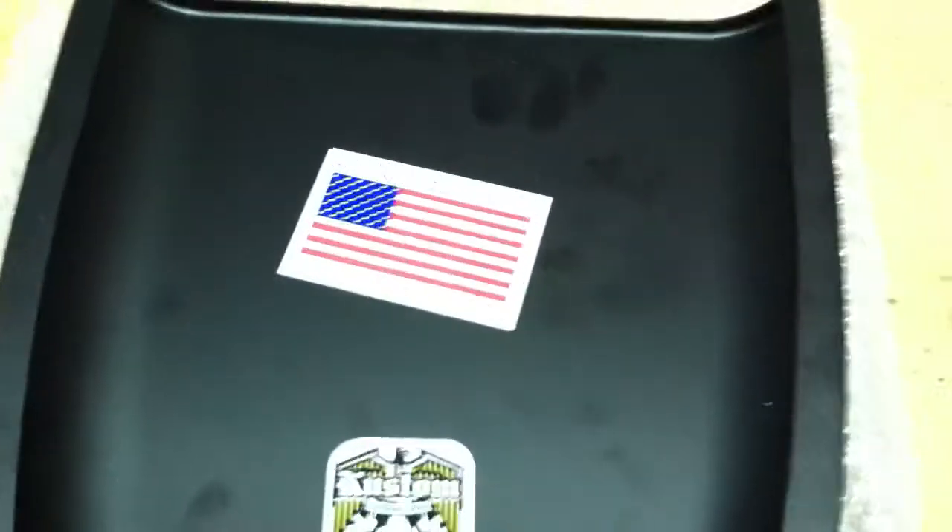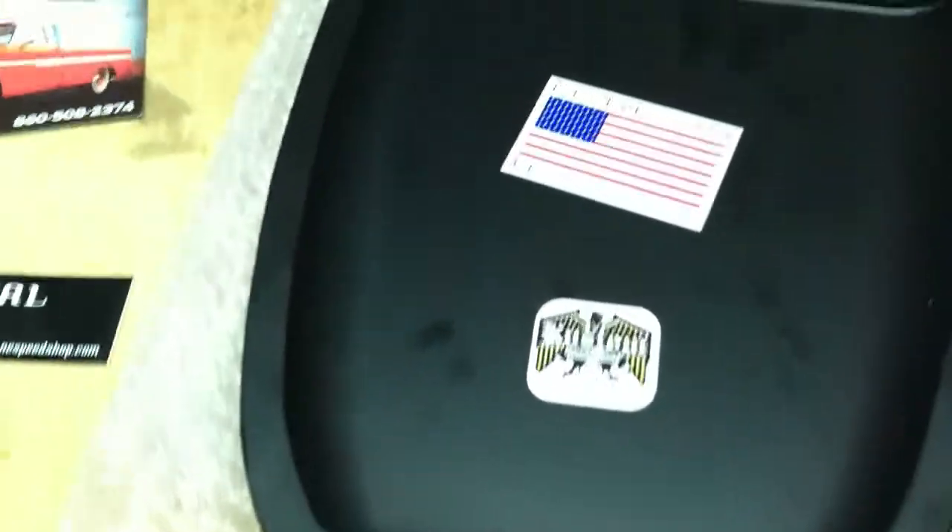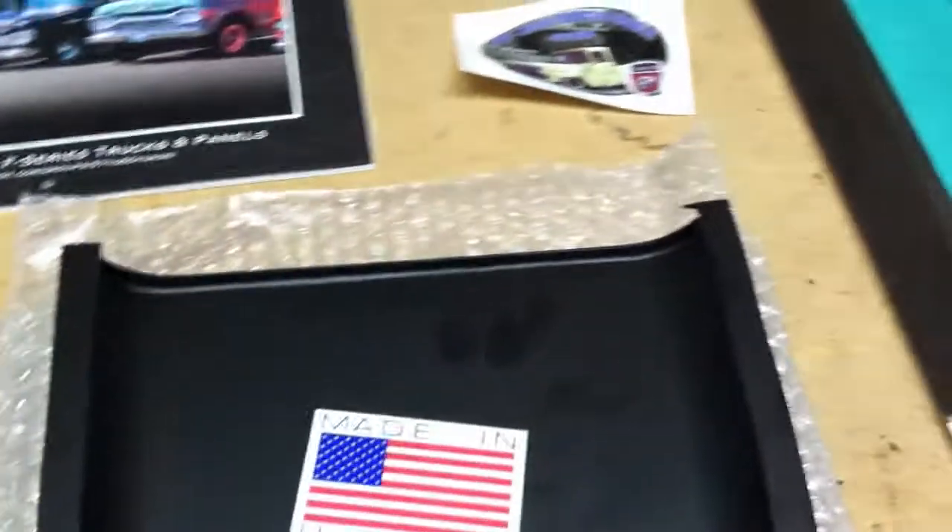The first thing I noticed is that it was made in the USA. It's made out of 16 gauge steel, powder coated in black. It's ultra strong, ultra sturdy — a great piece of equipment.